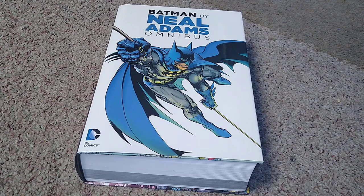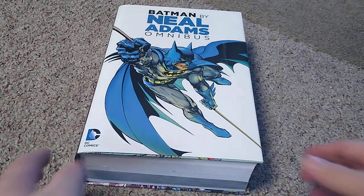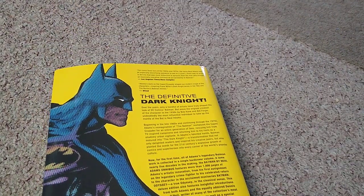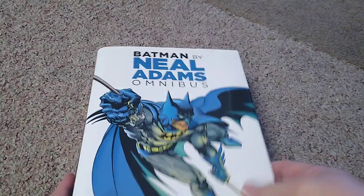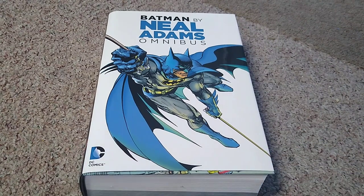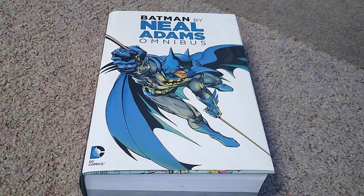Let's take a look at it. This is a big omnibus, as you can see — just huge. There's the spine and there's the back. This retailed for a hundred dollars back in the day, which for a book this size is a really good price, although back then I'm sure it was more expensive. You couldn't pick up an omnibus this big for that price nowadays.